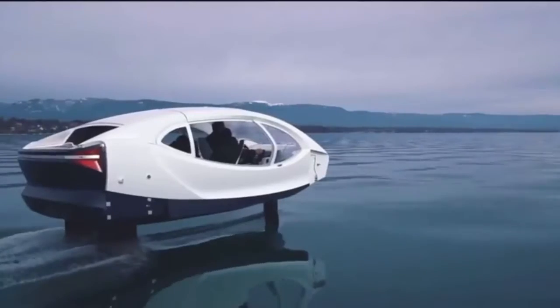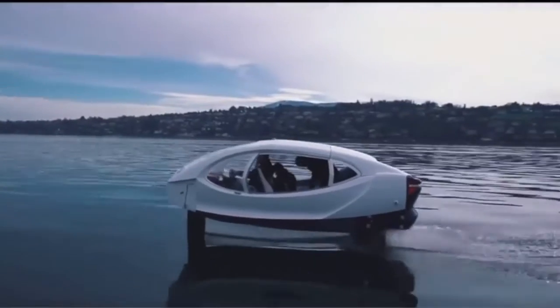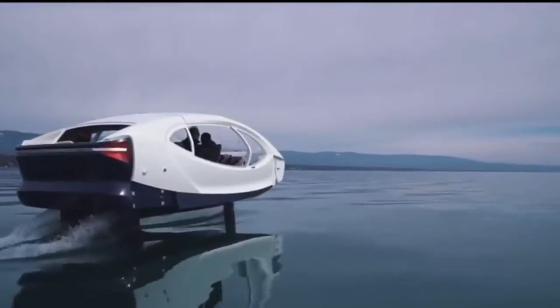Have you ever seen a car-like boat before? This is called a hydrofoil boat, and it uses a material that lifts up the boat from the surface of the water, making it faster.